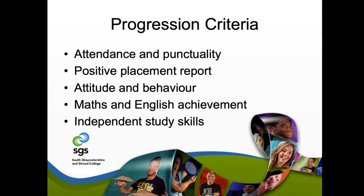We offer fantastic progression routes across all levels — Level 1 going on to Level 2, and Level 2 going on to Level 3, across pretty much all of our courses. We're looking at furthering your skills and abilities, and also offering routes from Level 1 into an apprenticeship opportunity, should you secure employer interest, which we assist with. The progression criteria we look at include your attendance, punctuality, how you've been getting on with the course, your maths and English achievement, and your independent study skills.